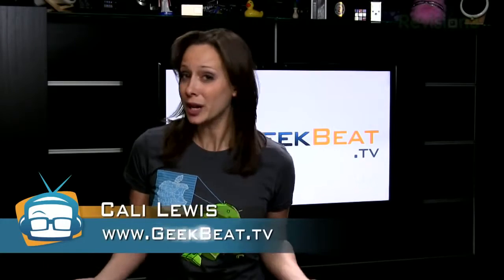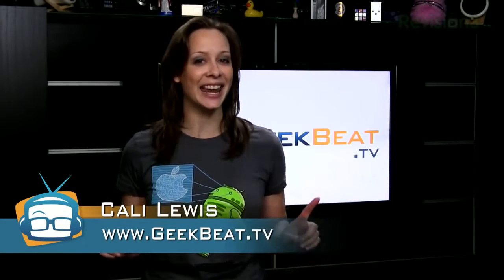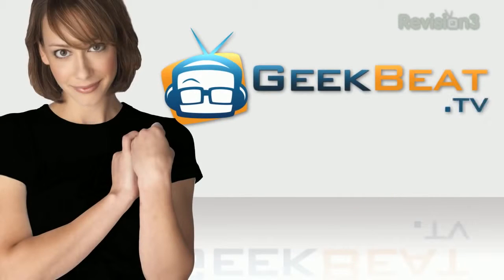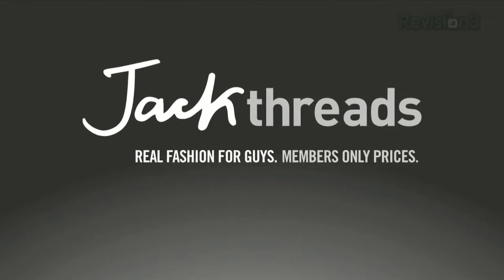A Canon 5D Mark III or a Nikon D800? It's a showdown today on GeekBeat. This episode of GeekBeat TV is brought to you by Jackthreads. Two amazing photographers, two totally different camera choices. Over here we have Trey Rockliff with the Nikon D800, and our very own John P with the Canon 5D Mark III. What's it gonna be?